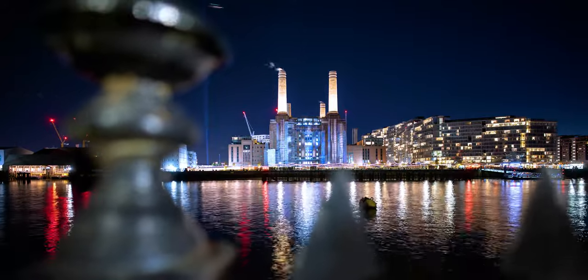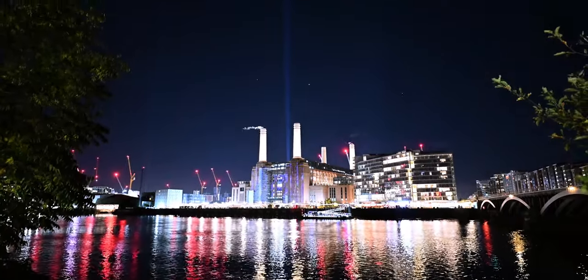Location one done. Now we're heading across the bridge to Battersea to actually see it up close and explore all the other cool 3D illuminations that are here.